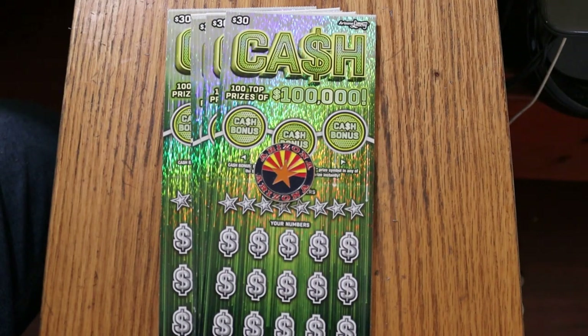What's up, YouTube? AZ Scratchers here with another little scratch-in session, and today I've got five of the Arizona Lottery's newest big game, the $30 cash game, where the top prize is $100,000 and there's 100 of them.